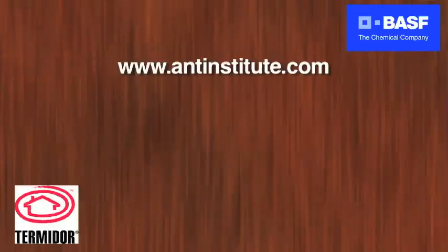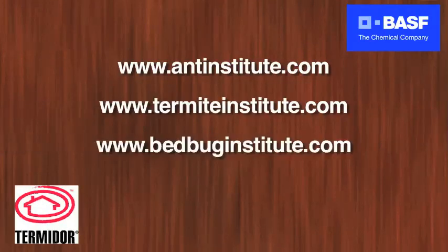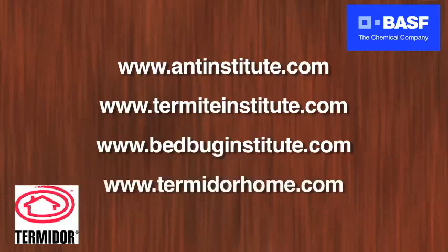We have a great listing of websites where we can provide you some more information. We have antinstitute.com, termiteinstitute.com, as well as bedbuginstitute.com, and you can also go to termidorhome.com. For pest professionals, one of the best products we have out there is Termidor, which they can use to help protect your structure from infestations and prevent other ones from coming in.